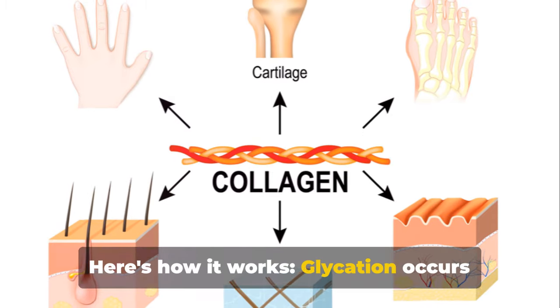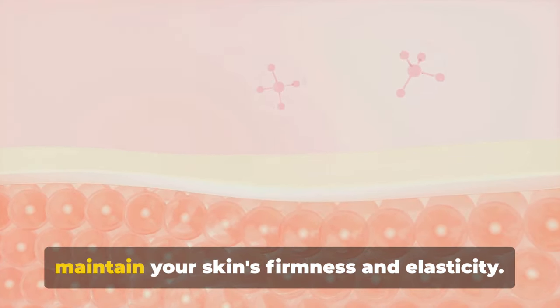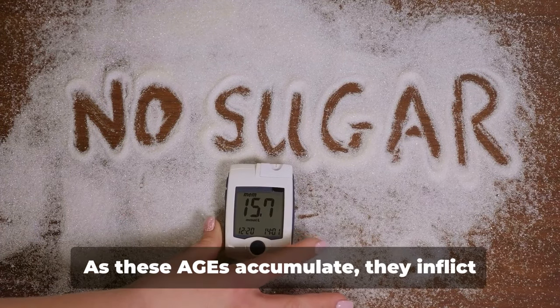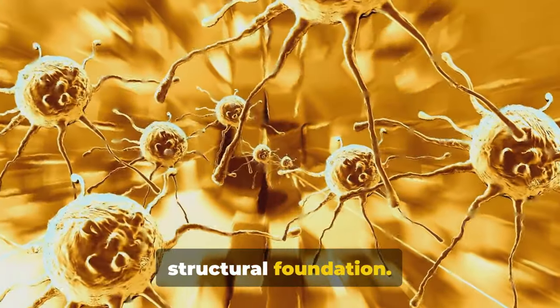Here's how it works. Glycation occurs when excess sugar molecules in your body latch onto collagen and elastin. These proteins are the unsung heroes that maintain your skin's firmness and elasticity. The binding creates harmful byproducts known as advanced glycation end products, or AGEs for short. As these AGEs accumulate, they inflict significant damage on adjacent proteins, effectively undermining your skin's structural foundation.